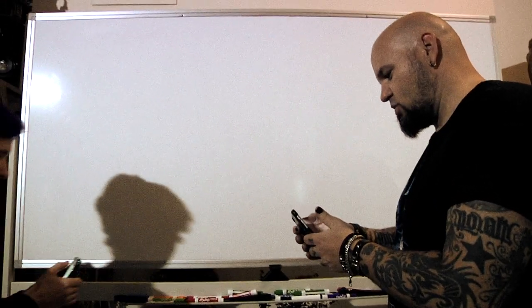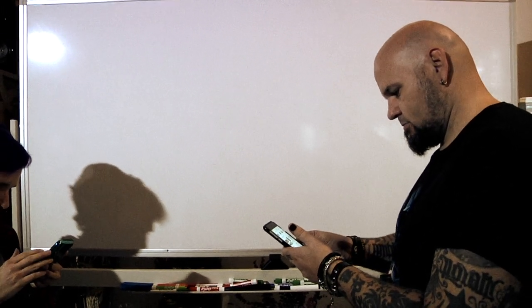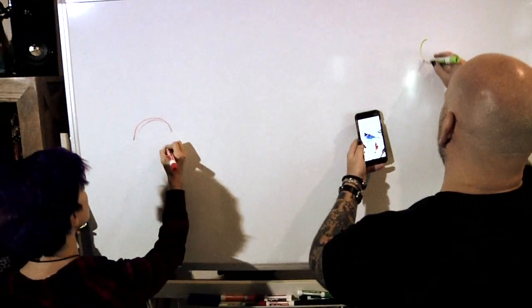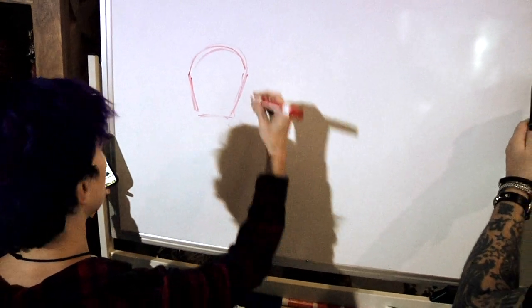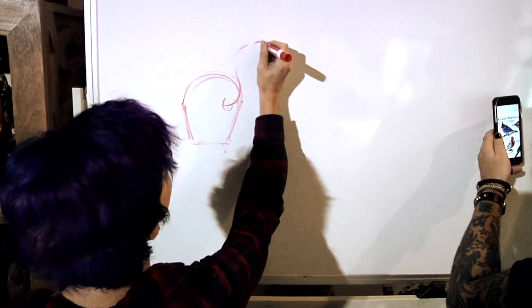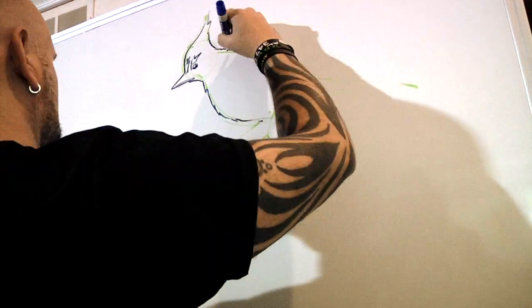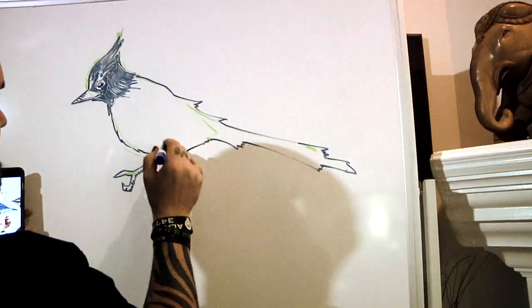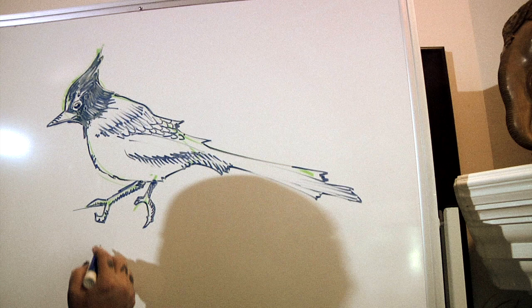What are you gonna Google? Just birds? I'm gonna Google exotic birds. Bird is also an English term for lady, so if you're not careful, exotic bird might yield some unexpected results. Let's start by blocking out rough little shapes — kind of squint and ask what does the shape of the bird look like? Kind of like a loaf of bread with a head coming out of it.